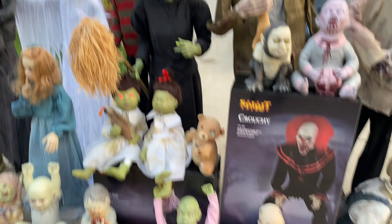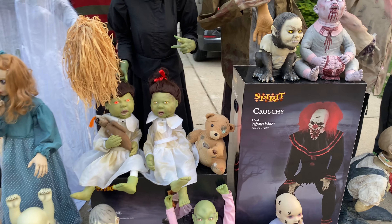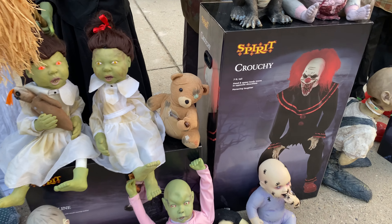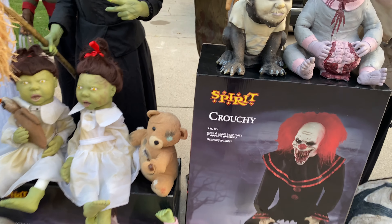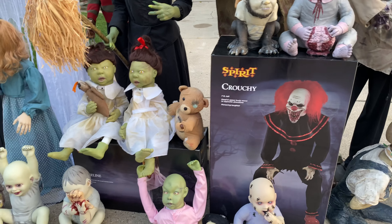Next up is Daddy Bear. He's not on sadly, but he is really cool — he was one of the first props I really wanted at Spirit. I'm very happy to have him. I have his original box too, but he's a 2013 model.